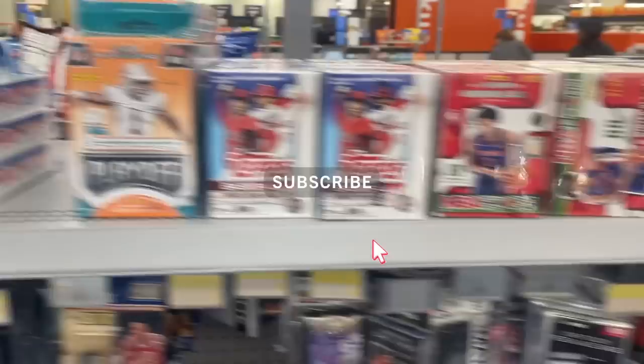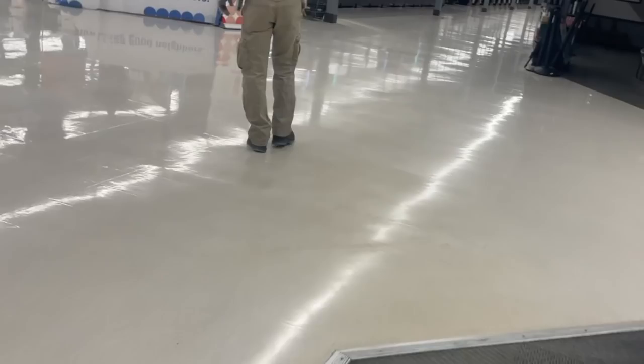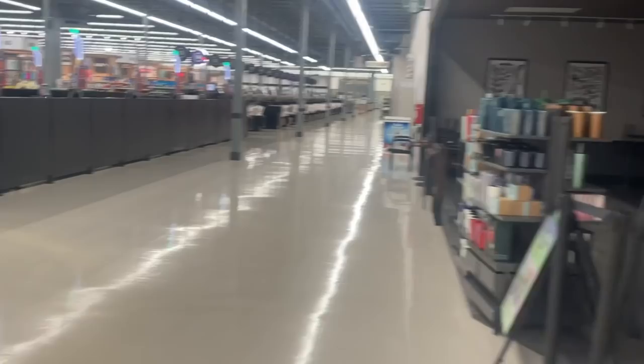We then ended things off at Meijer, and here you guys can see how that played out. Let's see what's going on at the good old Meijer this morning. Let's see what is going on — hopefully they got some cards.